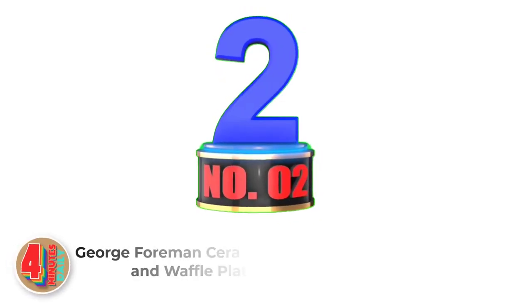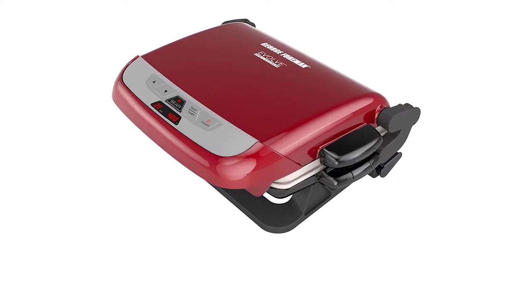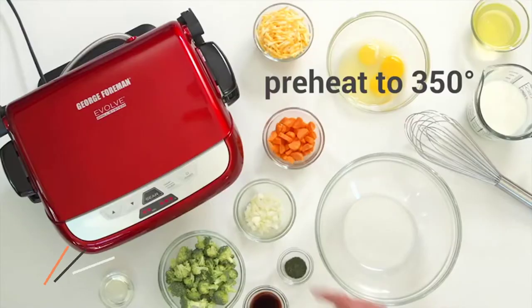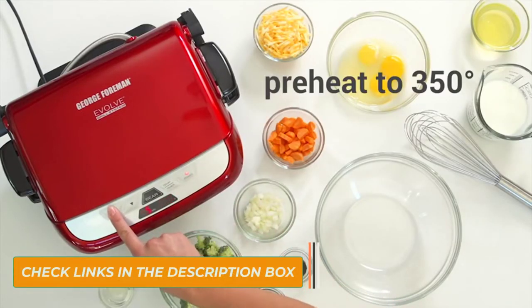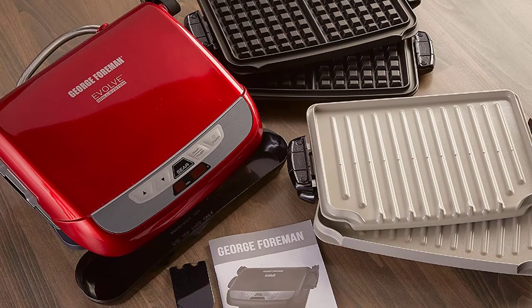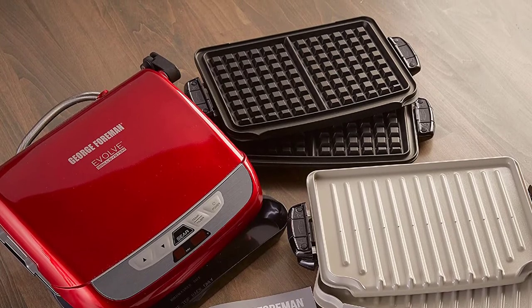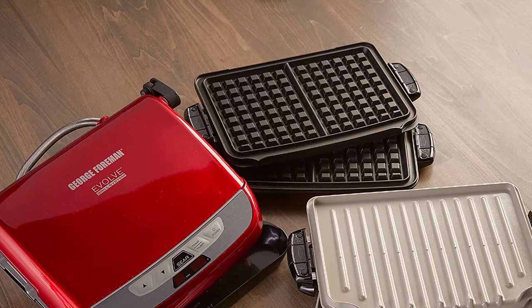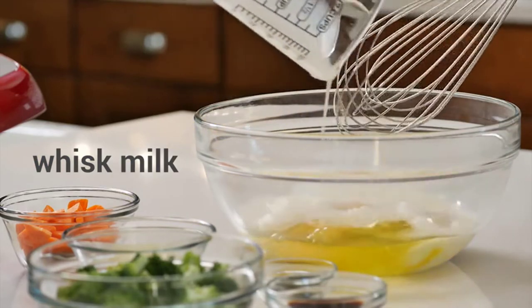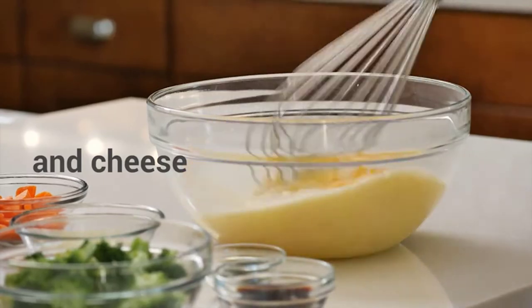Number 2: George Foreman Ceramic Plates and Waffle Plates. George Foreman features a 60 square inch grilling surface that lets you make up to 4 servings of everybody's favorites all at the same time. The 4-serving area is perfect for burgers and chicken for the whole family, or for a smaller mealtime complete with grilled vegetables. This waffle maker with removable plates helps with easy cleaning — simply put them in the dishwasher after grilling and they'll be ready for your next mealtime.